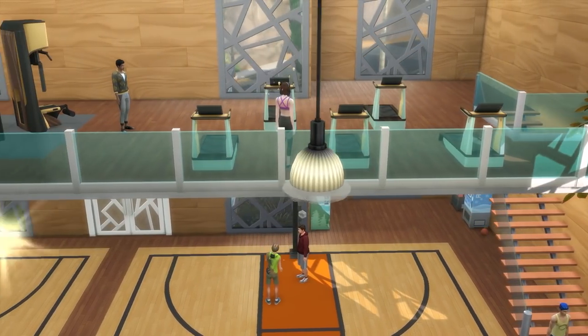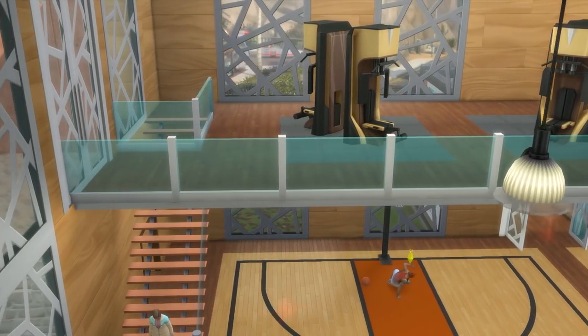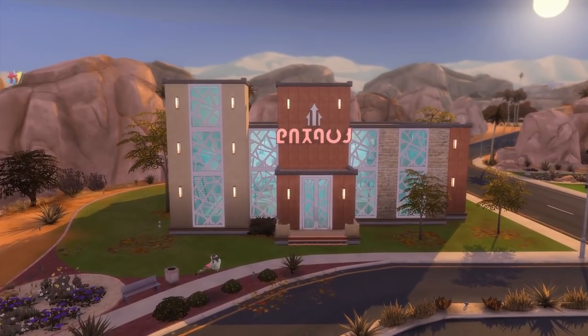I've popped this gymnasium onto the gallery, and while I am rather chuffed with how it looks inside, I will apologise for the ugly exterior. The basketball courts made the build need to have a very big box, and I wasn't quite sure how to save it — I did try.